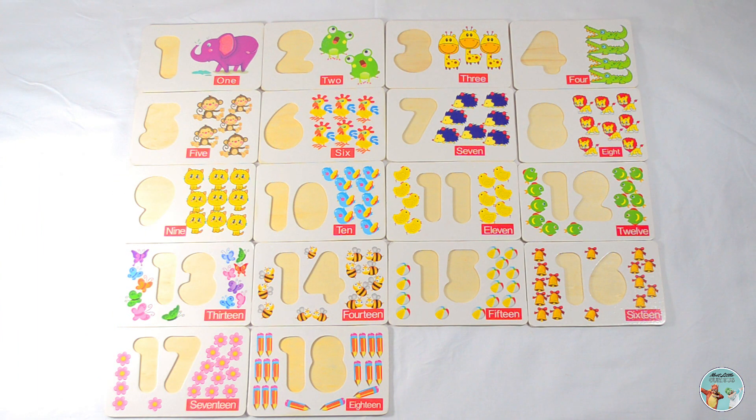Hello kids, let's learn numbers from 1 to 18 with this fun learning activity.